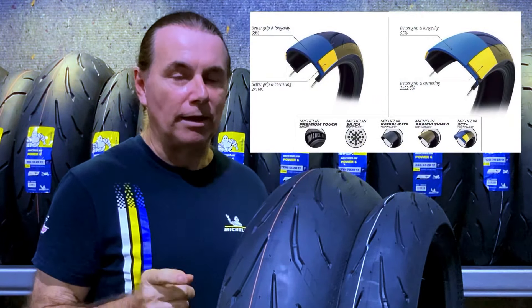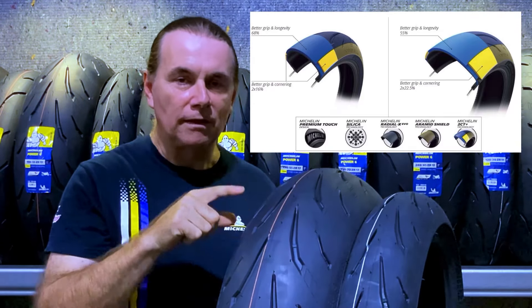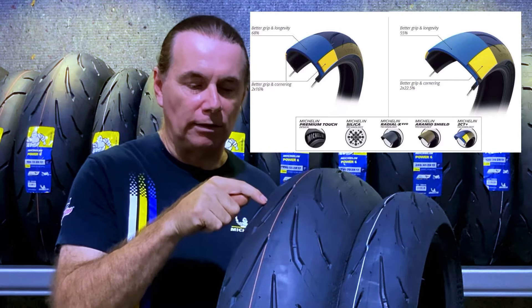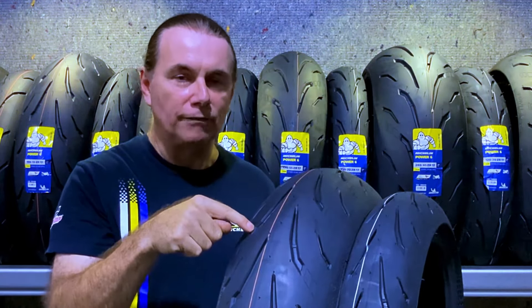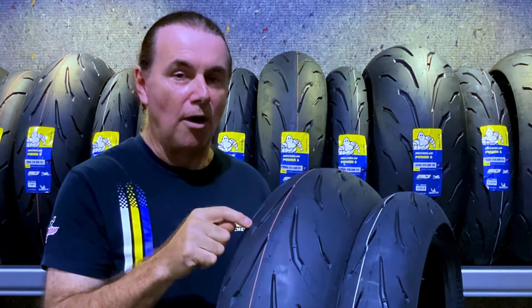2CT stands for a dual compound where the centre compound extends underneath the edge compound. They've brought the edge compound up a lot further, and the centre compound runs down to the base of the centre snipe — that way you'll get good cornering and good mileage.